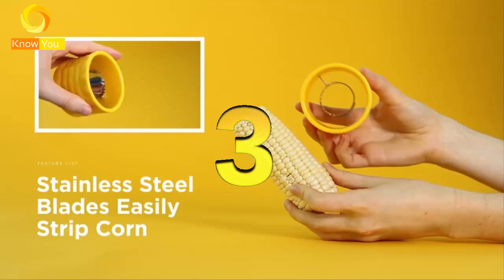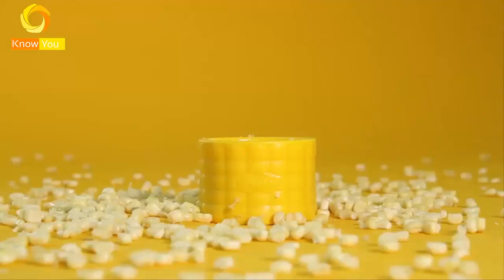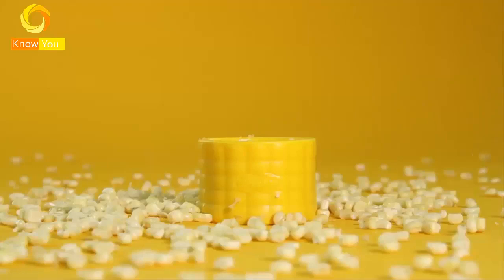Number 3: The Corn Stripper Cob Cutter. Lightweight and compact design — easily strip corn of kernels in one twisting and pushing motion. The corn thresher is a great helper in the kitchen and home.